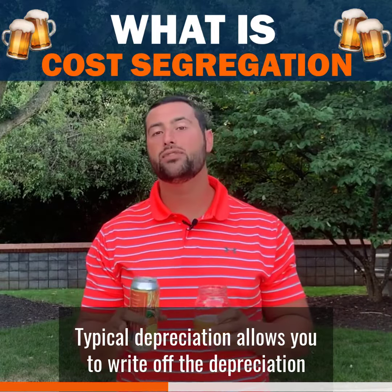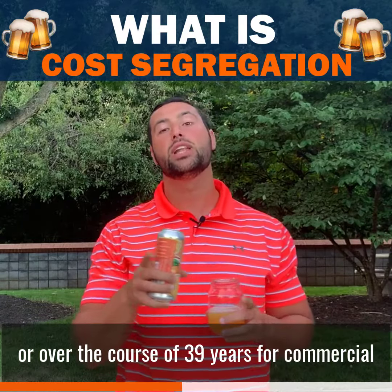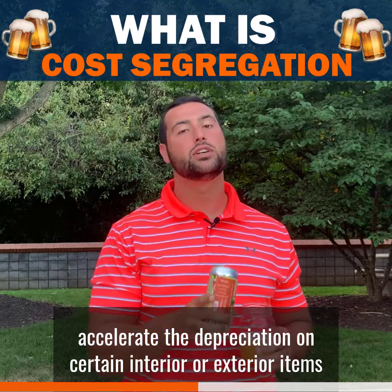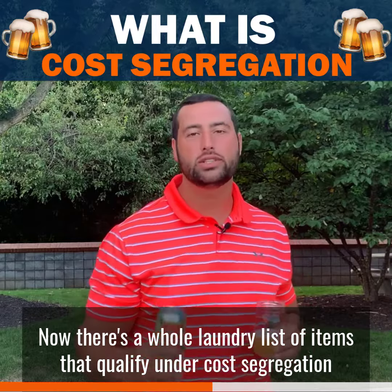Typical depreciation allows you to write off the depreciation as an expense either over 27 and a half years if it's residential or over the course of 39 years for commercial. However, with cost segregation it allows you to accelerate the depreciation on certain interior or exterior items to either five, seven, or 15 years.